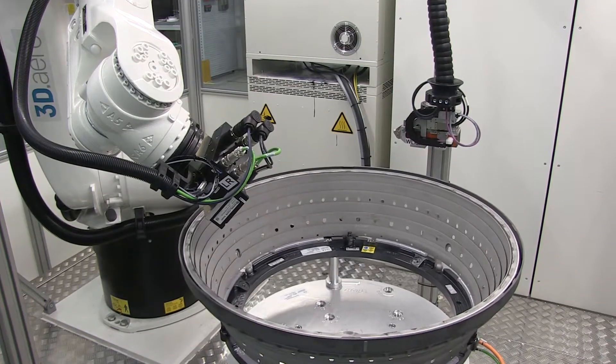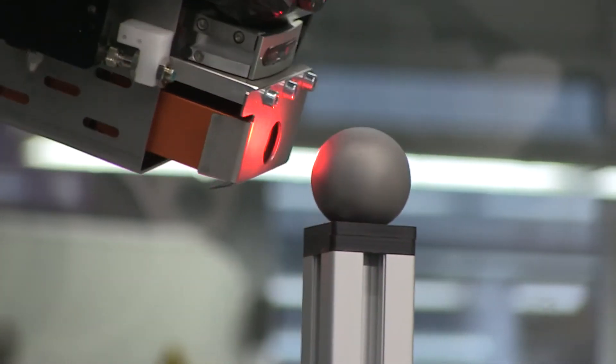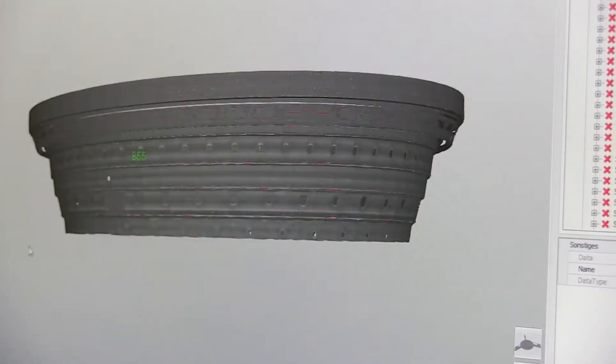The two robots need four hours on average to perform precise crack inspection of a combustion chamber. Thanks to AutoInspect, the procedure is not only faster than before — process reliability has increased as well.